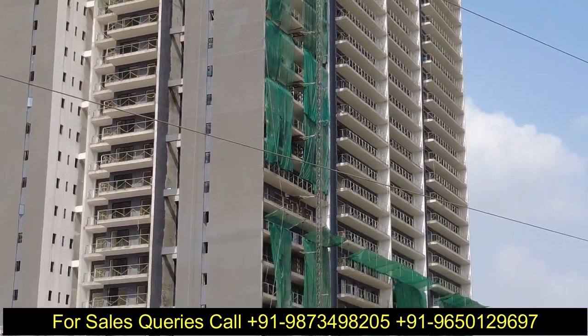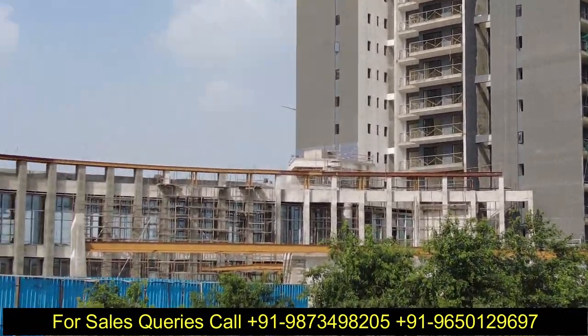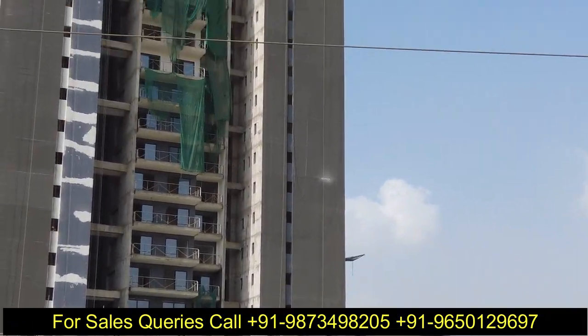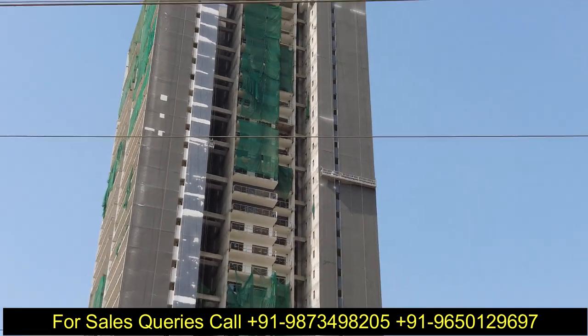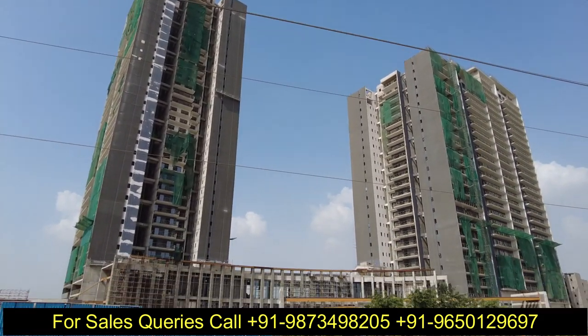इसमें आपको 2LDK, 3LDK और 3LDK plus utility area का option मिलता है। Sizes की अगर बात करें तो साड़े 1400 square feet के आसपास इसमें 2BHK आपको मिलता है, और जो 3BHK है उसमें 1955 से 1975 square feet के बीच में size मिलता है, और 3BHK plus utility 2500 square feet का area होता है।